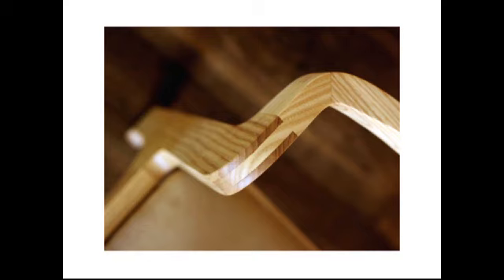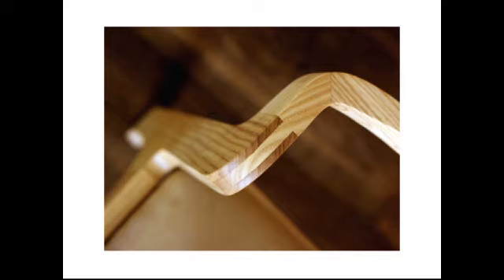Thank you so much for talking with us today. It was very interesting. Thank you, Adrienne. For more information about Michael Yates and his beautiful handmade wood furniture, you can visit michaelyatesdesign.com. You've been listening to a Too Modern Designer interview. For more podcasts, inspiring design posts, and design advice, check out the blog at twomodern.com.